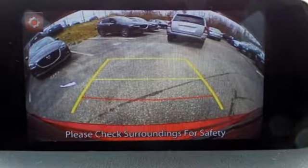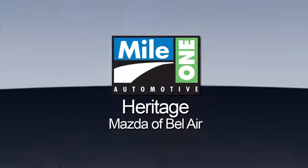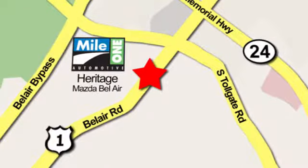There's even more to see in person. Take it for a test drive today. Mile 1 Heritage Mazda of Bel Air, conveniently located at 710 Bel Air Road in Bel Air.